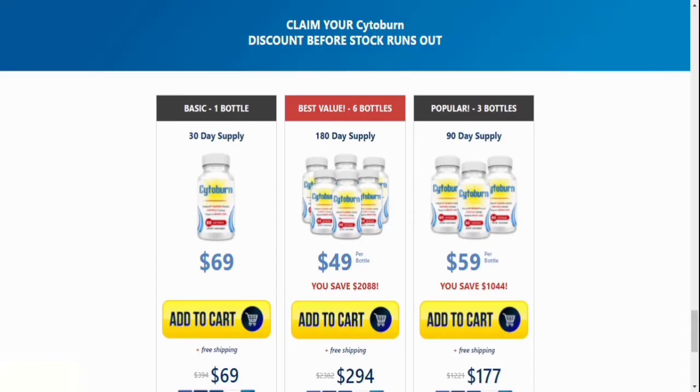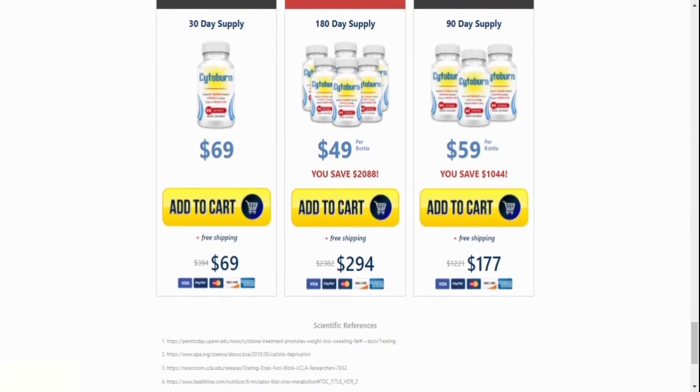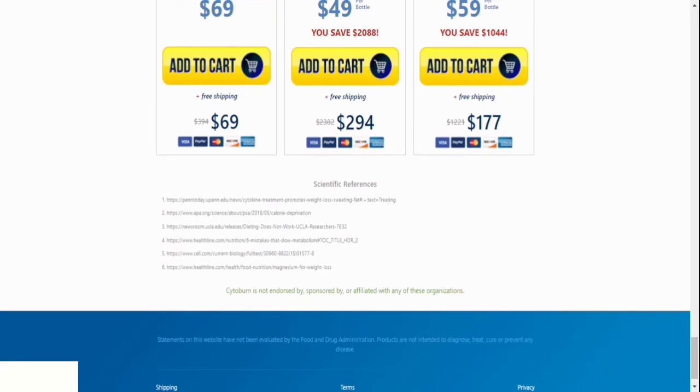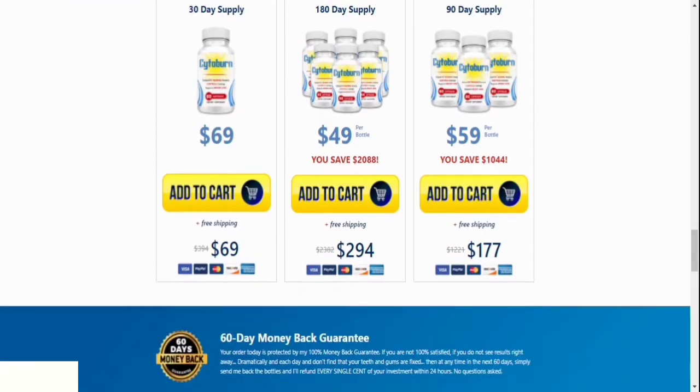How many bottles of Cytoburn should I order? Remember that the lower pricing are only available on the official website, which is linked in the video description, for a limited period. For the best results, we recommend purchasing a 90-day supply of Cytoburn, and if possible, a 180-day supply.